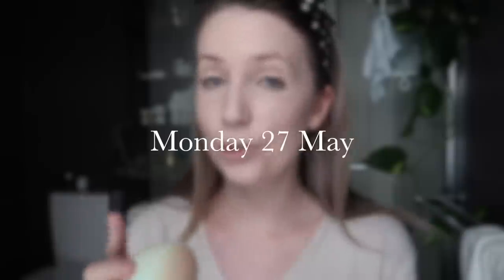Good morning everyone, it is Monday the 27th of May. I just got up and made a cup of tea and had a good chat with my mum because I didn't get a chance to chat with her over the weekend. I leave for Perth on Thursday, which is super exciting, but that means I have a lot to do before I go.